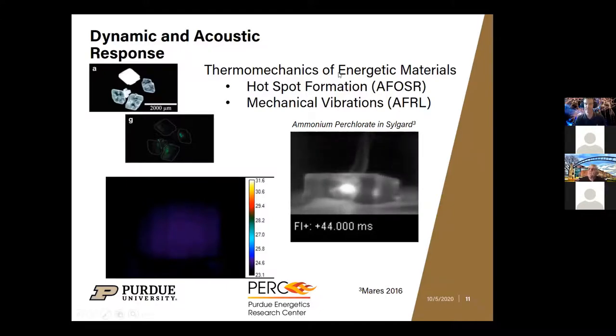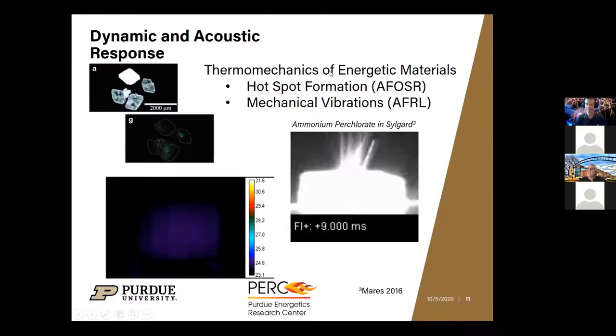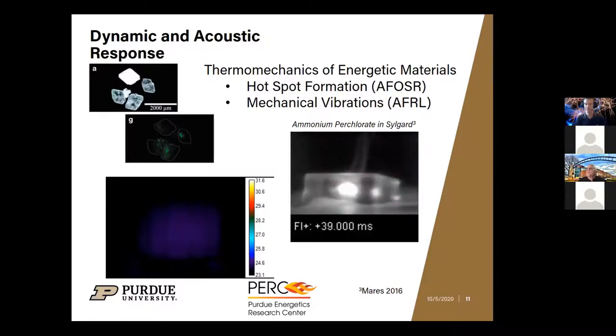The large burning agglomerates form large alumina products, and as they exit the nozzle you get two-phase flow losses which hurt performance by about five to ten percent. So reducing agglomerate size is very important.